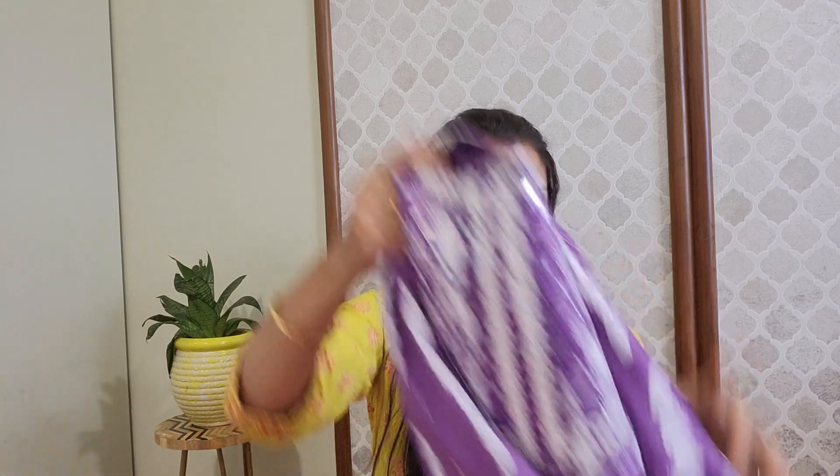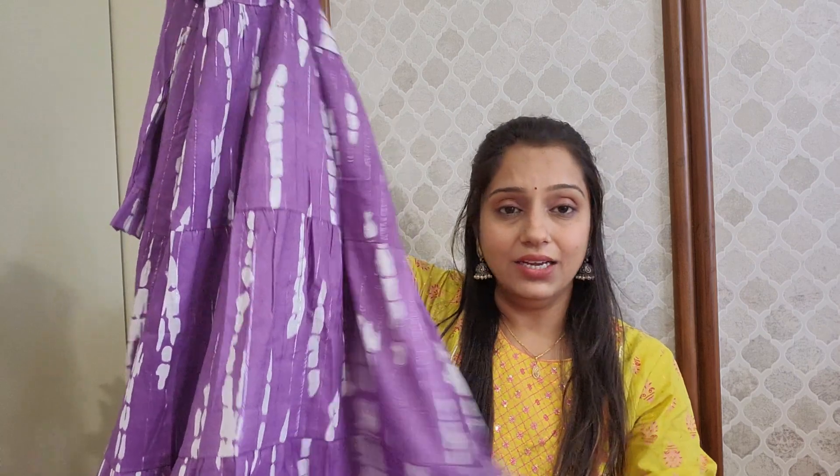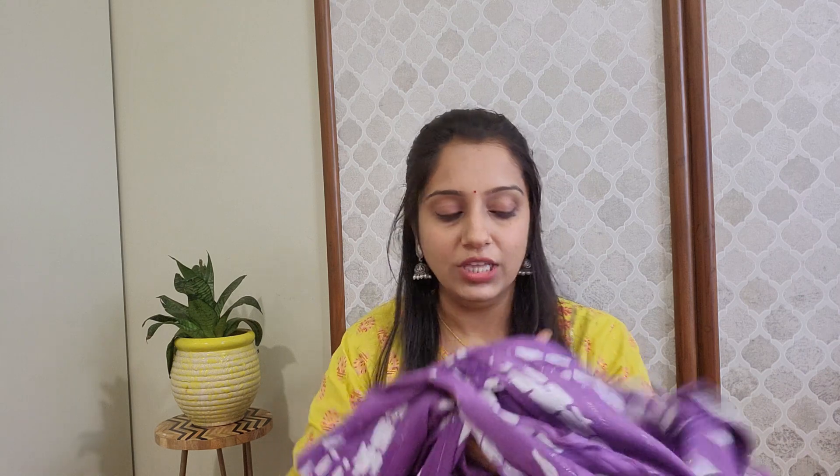This is a complete ethnic layered dress which you can carry on various occasions and quality-wise it has a lot to offer. This is a festive series item. Please stay tuned and subscribe to the channel.